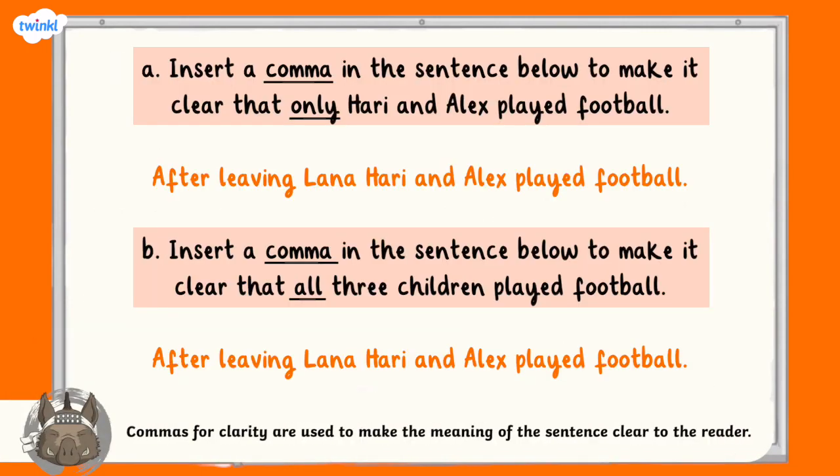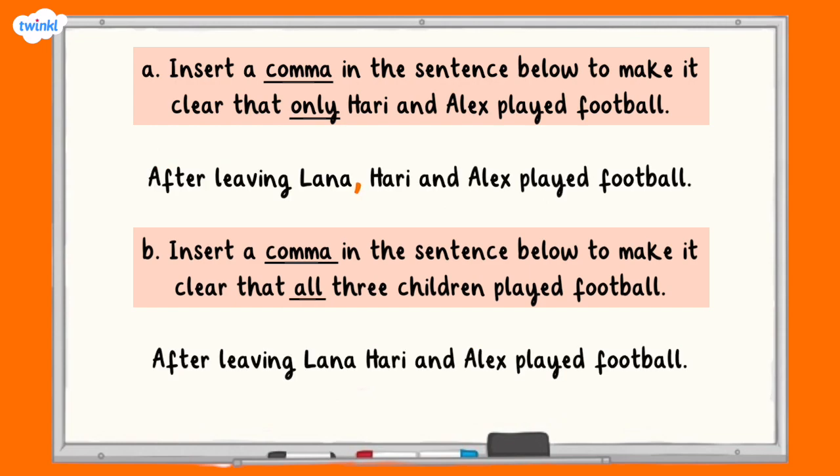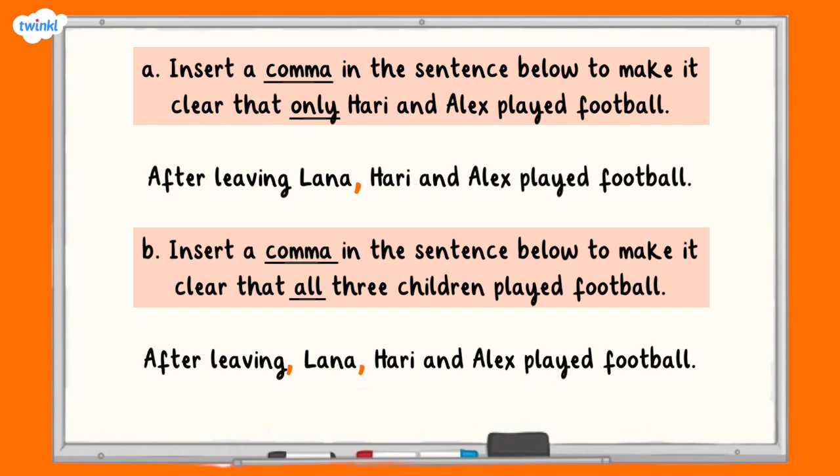For our final question, you're being asked to add a different number of commas into the same sentence so that the meaning changes. The sentence is: After leaving Lana, Harry and Alex played football. The first part asks you to add one comma to show that only Harry and Alex played football — that comma goes after Lana: After leaving Lana, Harry and Alex played football. The second part asks you to add two commas to show that all three children played football: After leaving, Lana, Harry and Alex played football. Well done if you got those right. Thank you for listening.